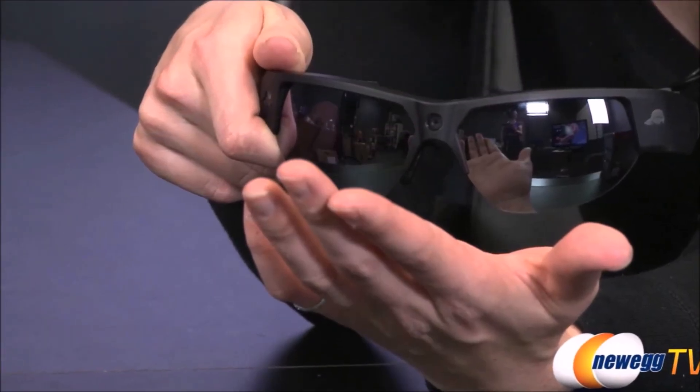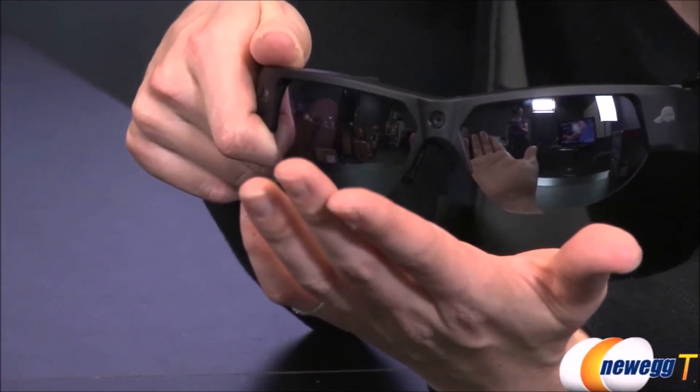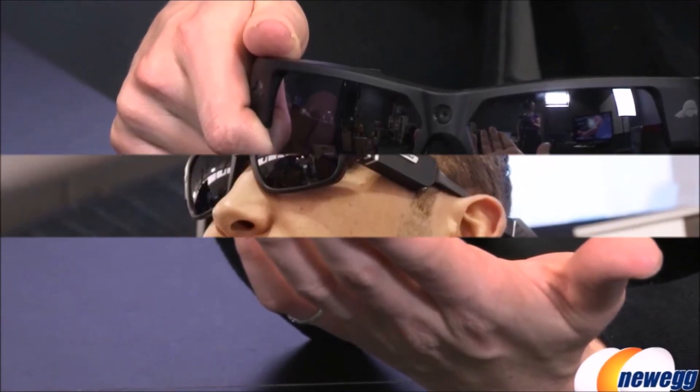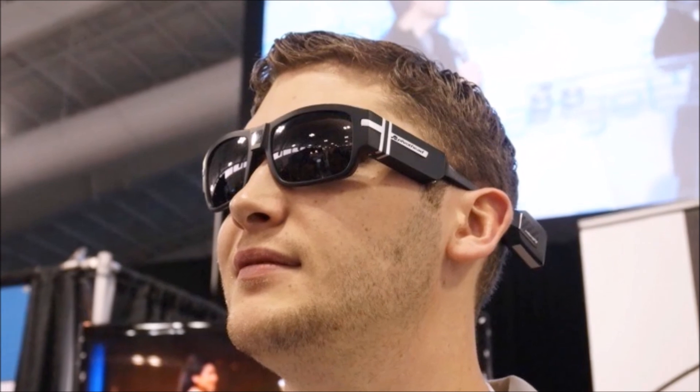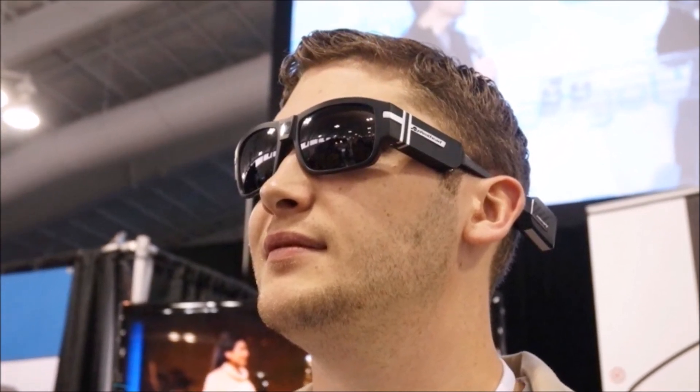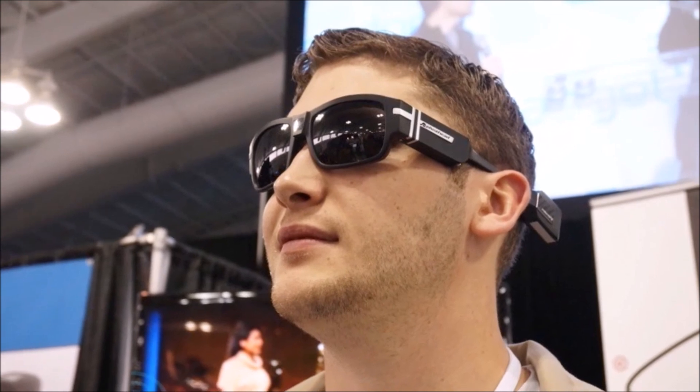The Colfax has 16GB of flash memory, and a separate mod contains a micro SD card slot if you need more. Indiegogo backers can get the Colfax or the Teller sunglasses model for $409 for the basic model, and the mods will cost extra — about $650 total if you get them all.